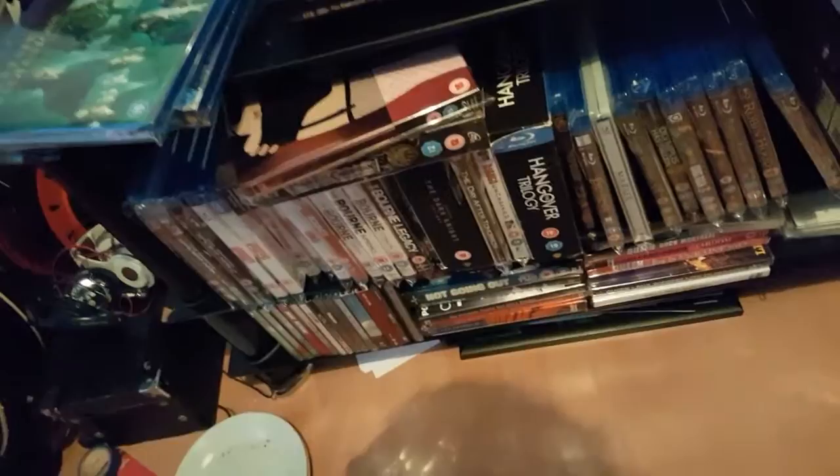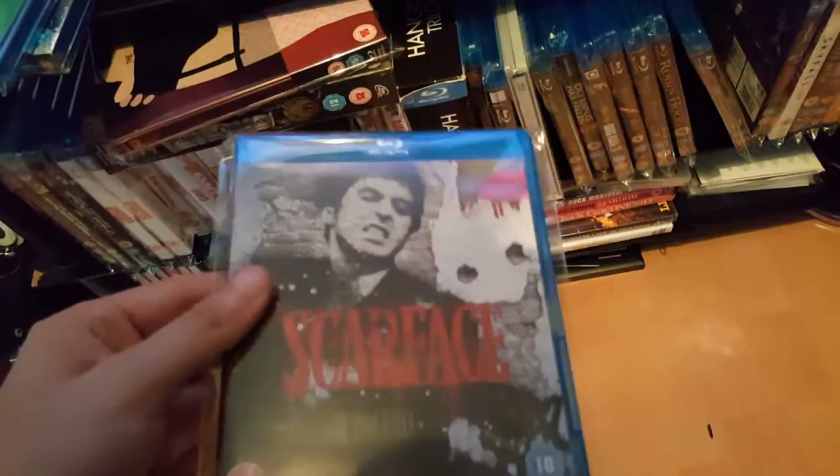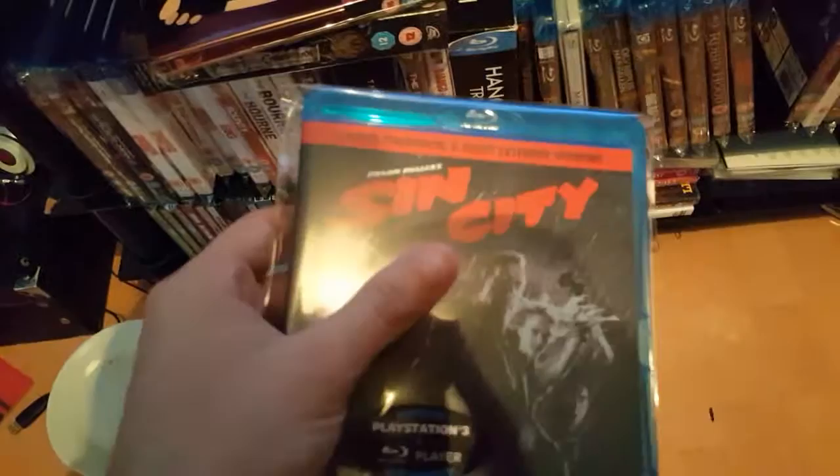Next one — a classic. This was the first Blu-ray I bought when I got the Blu-ray player. It's a really great film. Got this on Saturday — it has the theatrical and extended version. This was £2.50 or something I bought that for.